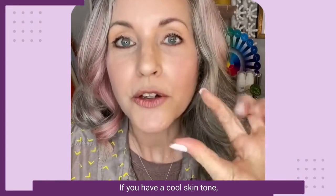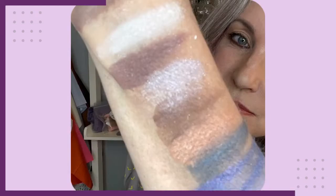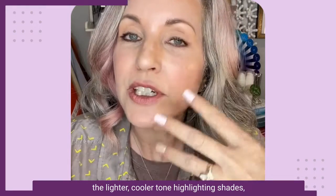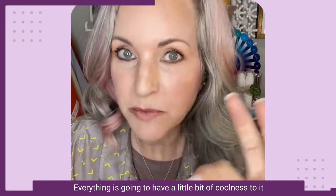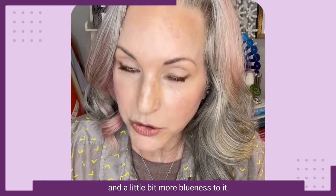If you have a cool skin tone, you're going to choose the cooler tone browns, the lighter cooler tone highlighting shades, and you're going to choose cooler purples and blues and greens — everything is going to have a little bit of coolness and blueness to it.